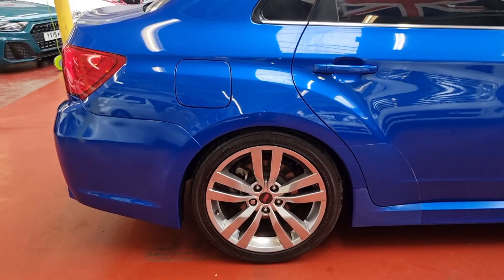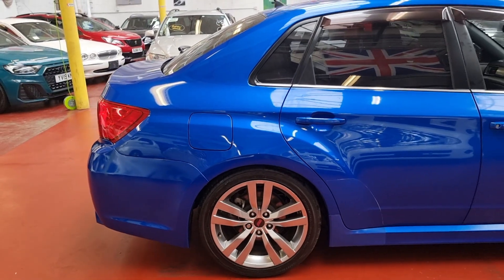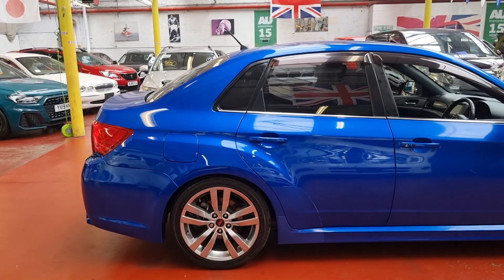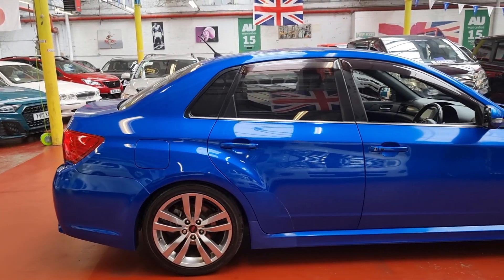This one just arrived from Japan, so we're going to get the MOT done and send all the documents to the DVLA for registration. Road tax on these cars is £325 a year.